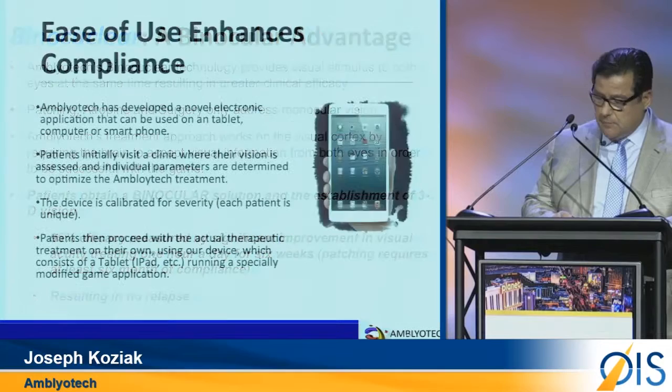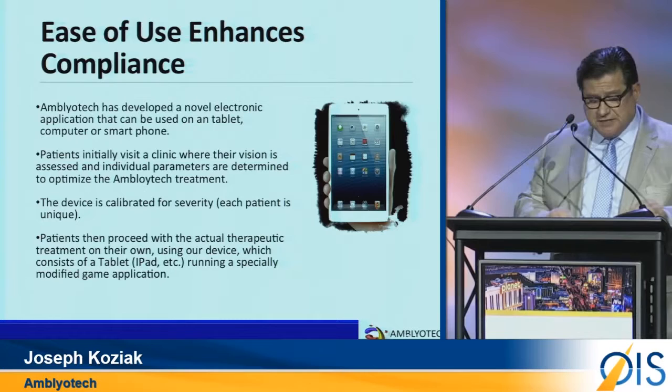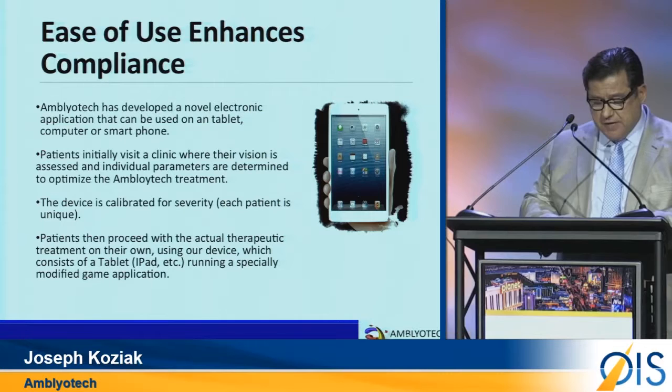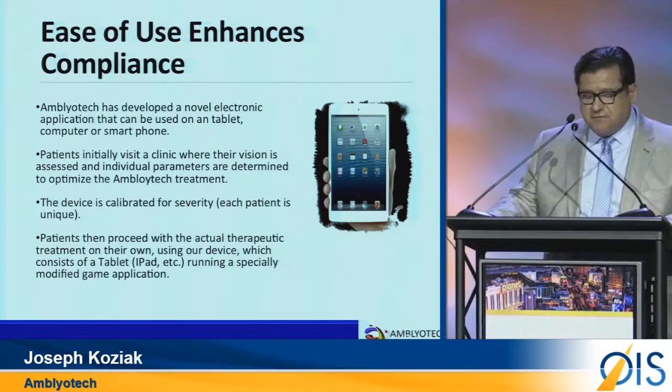The game is embedded in a dedicated iPad, which is calibrated for the particular patient in the physician's office. The patient then takes the iPad home for 6 weeks of gameplay at an hour a day. While the patient has the device, DigRush is running in the background, actively monitoring compliance and reporting that information back to the physician.